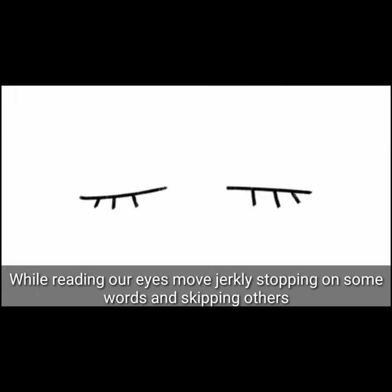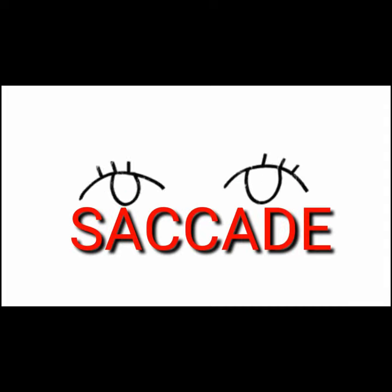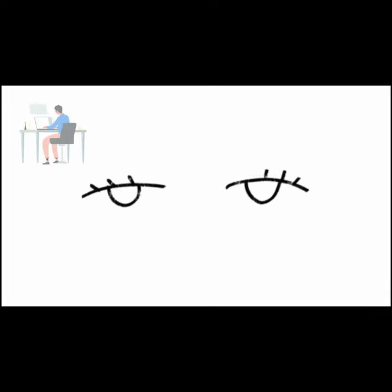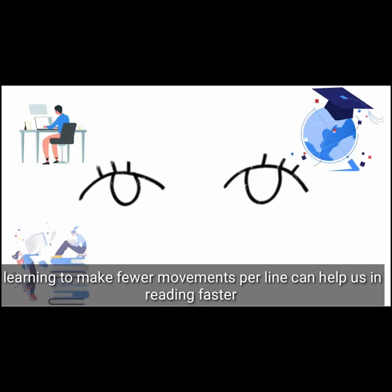While reading, our eyes move gently, stopping on some words and skipping others. This is called saccade. Our eyes are always in search of an interesting or familiar thing to watch out. We can only read when our eyes are stopped. Learning to make fewer movements per line can help us read much faster.